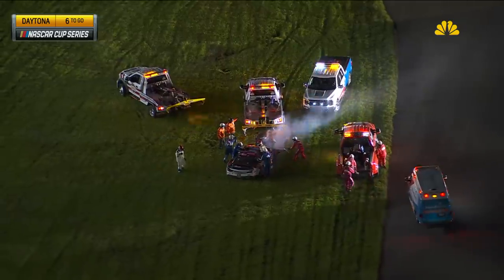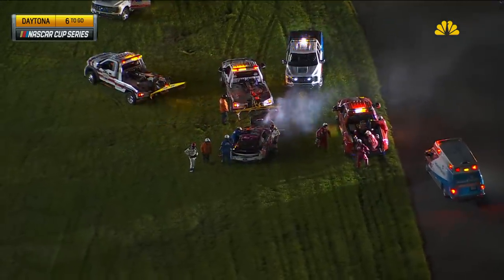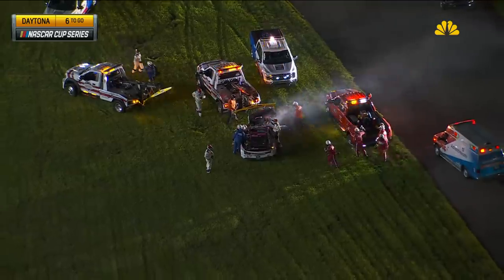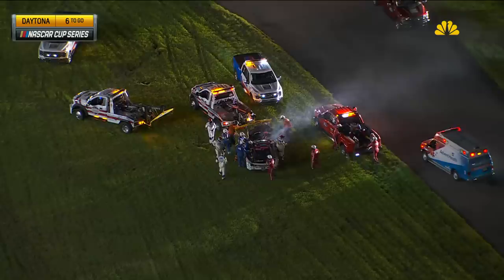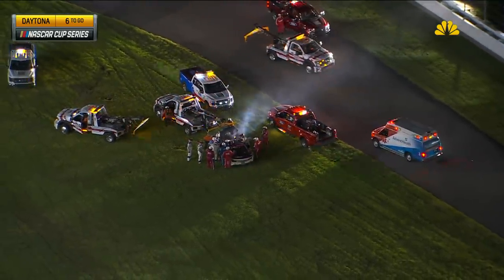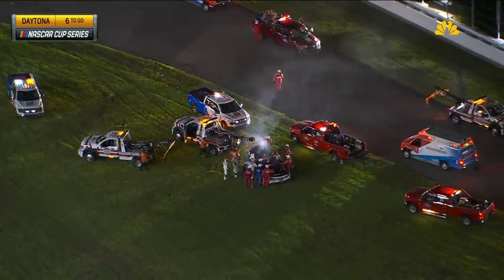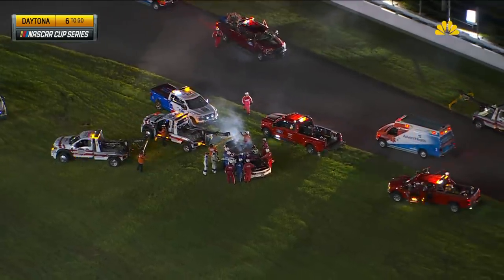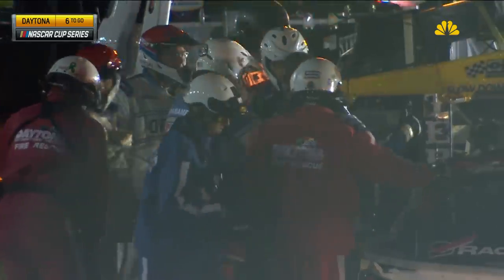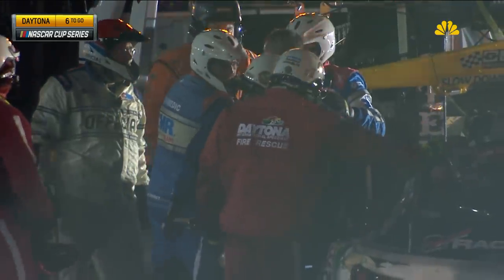Inside five to go here at Daytona in the Coke Zero Sugar 400. We are watching on NASCAR TV the horrific crash on the back straightaway involving Ryan Preece, one of the drivers who came into this event. Looks like Preece — they were checking helmets — you can see him with his helmet off, coming out of the car. He ran as high as third. That's Ryan standing there in the middle of the AMR safety team.